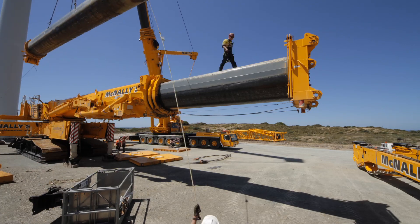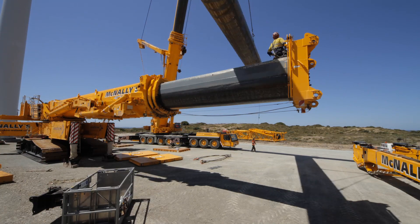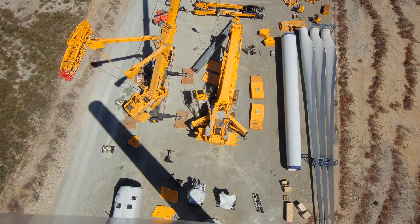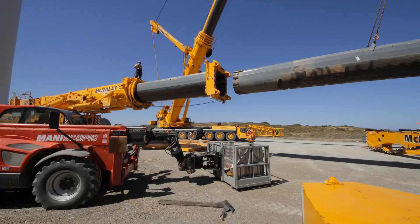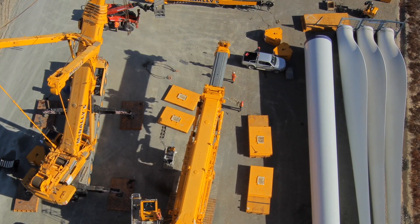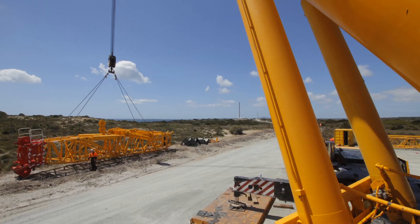Today we have the 500-tonne crane with the McNally's team setting up the 1,200-tonne crawler crane. Once we have the main 1,200-tonne crane assembled, we're going to track it down to D14 to assemble the first V90 turbine.